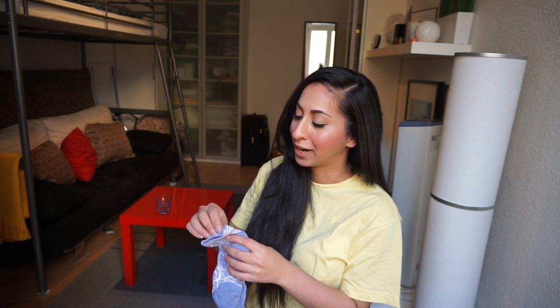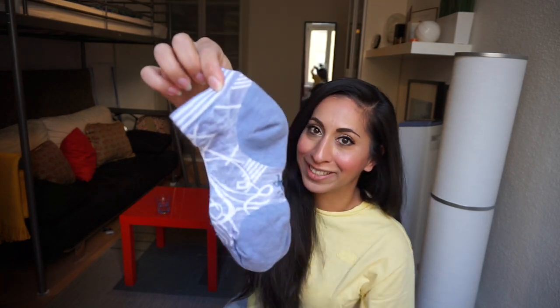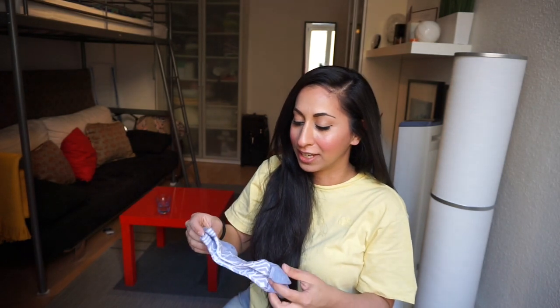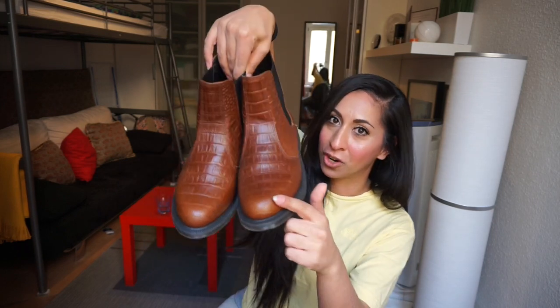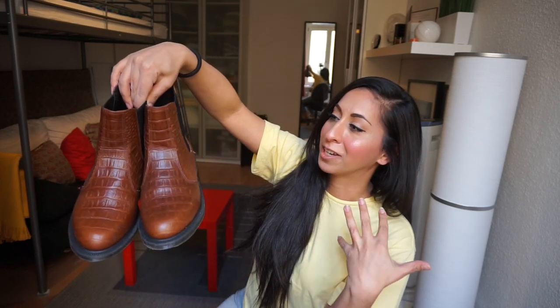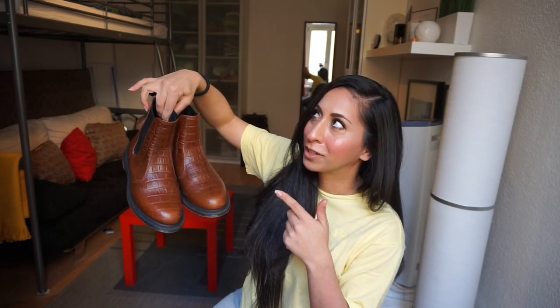Speaking of socks, I got a couple of pairs also at Nordstrom Rack. I got these Smartwool ones — wool is great because it doesn't stink as bad, it has an antibacterial function. I got some short Smartwool ones and also these fun ones that say 'RAD' in sparkly colors. I always need socks because I'm walking miles and miles in the city. Also at Nordstrom Rack I found these Doc Martens boots with a croc pattern — the croc pattern is kind of badly done but I love these shoes and they're brown. They only cost me $35!